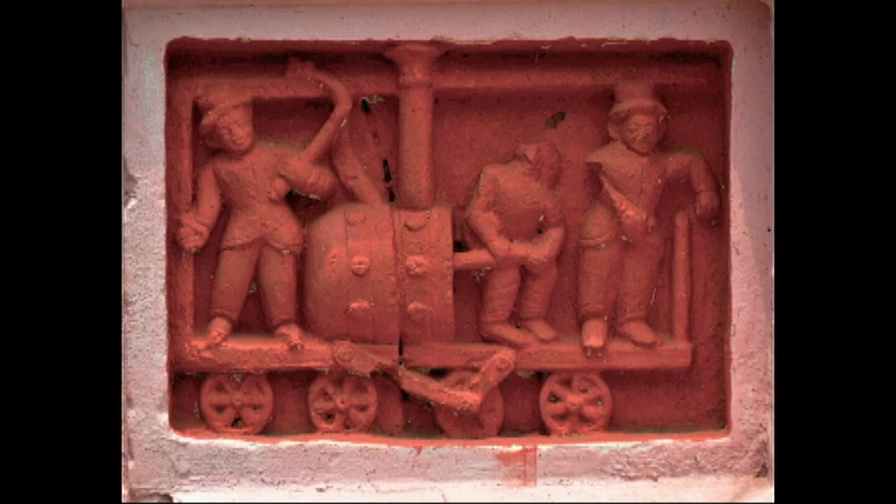Here we see three railway men in each panel. They are a driver, a farmer, and a miner. We must remember that these engines were built to work in a colliery, so miners are quite common.